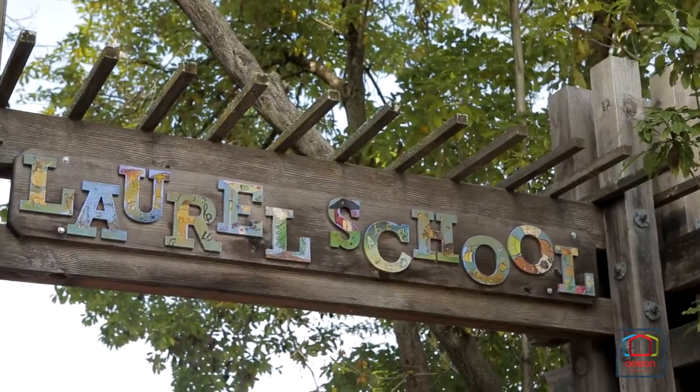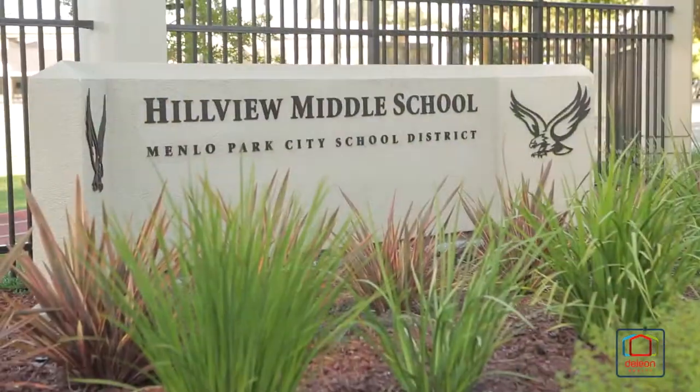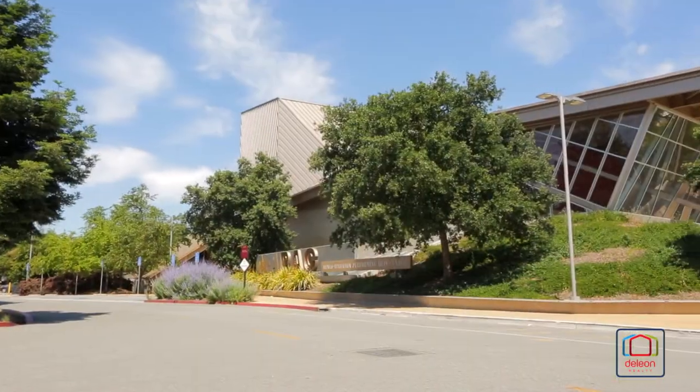Children may attend acclaimed schools including Laurel Elementary, Hillview Middle, and Menlo Atherton High.